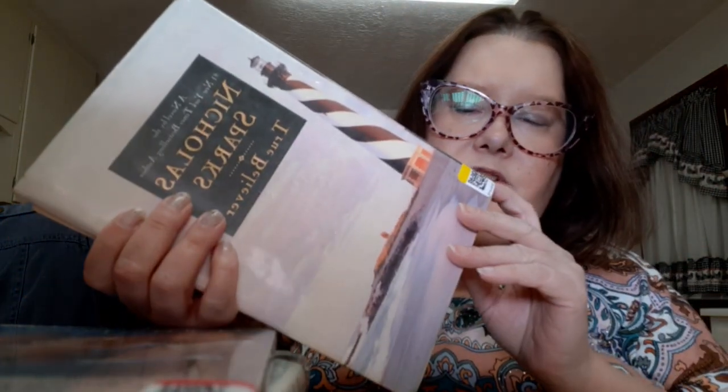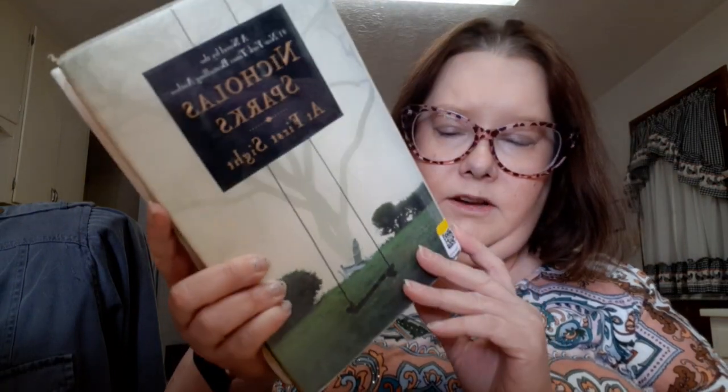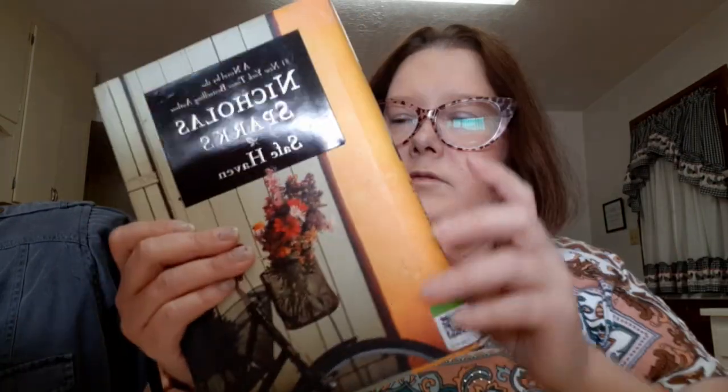Then I picked up a couple of books and a movie. I got the Nicholas Sparks True Believer — $3.29, yellow tag, so about a dollar something. I got the newer version of South Pacific with Glenn Close — I haven't seen this one, I like the original with Mitzi Gaynor but I'll try it. Then another Nicholas Sparks book, At First Sight, at $3.29 yellow tag. And the book Safe Haven — one of my favorite movies but I've never read the book — $3.29 with coupon.